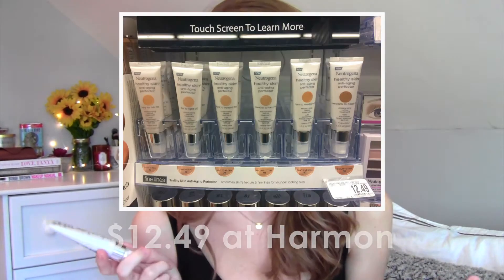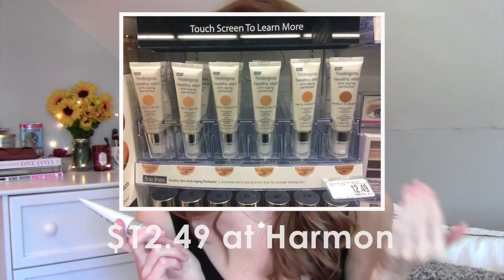It cost $13.59 at Target when I bought it. I also had 10% off on the Cartwheel app and there are always coupons for Neutrogena online. The shade I bought was the second lightest in the group because I'm super pale at the moment. This does have SPF 20 in it, which is fantastic, as well as a retinol treatment.